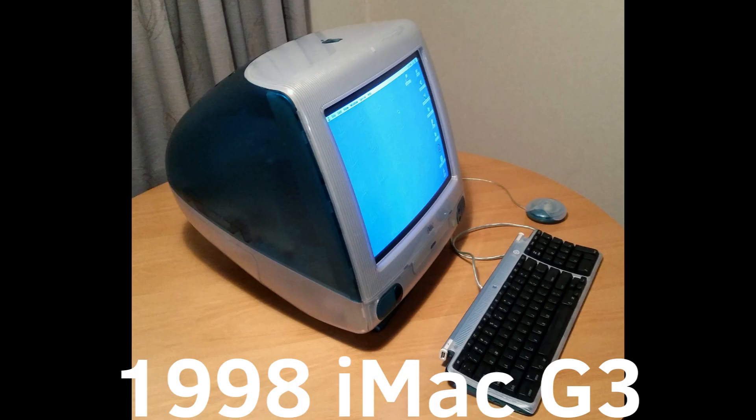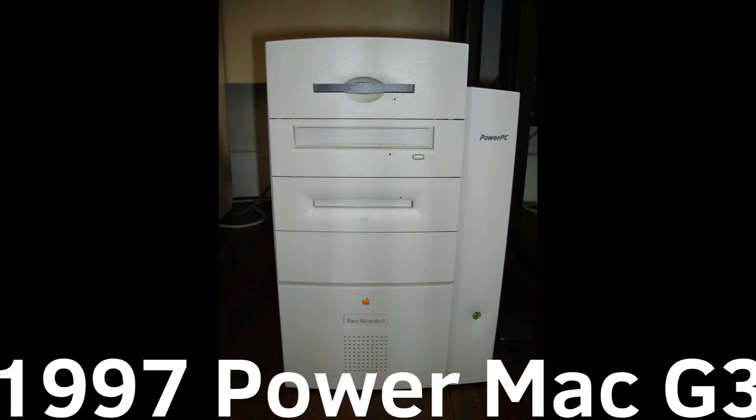New World G3 Macs cannot run anything later than Mac OS X Tiger, and Old World G3 Macs cannot run anything newer than Mac OS X Jaguar 10.2. That version has been long out of date, and any pre-G3 PowerPC Macs cannot run anything past classic Mac OS. So in short, you shouldn't really buy a PowerPC Mac in this day and age, even if they look cooler than newer Macs.